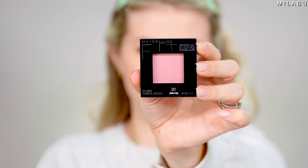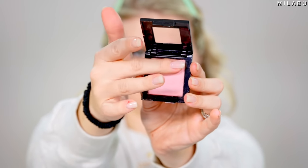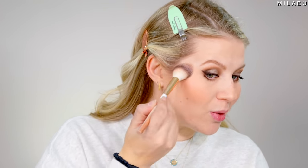For blush, Maybelline their Fit Me Blush — I really, really like these ones. $5.99 and it has over a thousand reviews. This shade is called Mauve. I like this one because it has shimmer, but the shimmer is more of a glow and luminosity on your cheeks, not glitter. With this base being more diffused and softer, I can get away with a glowy blush. It's a beautiful neutral pink — a little more powdery, but it blends really beautifully on the cheeks.